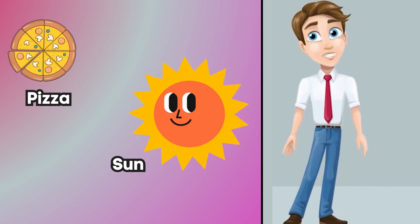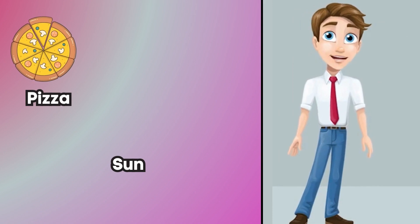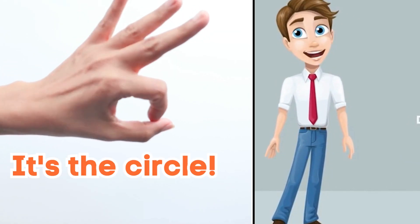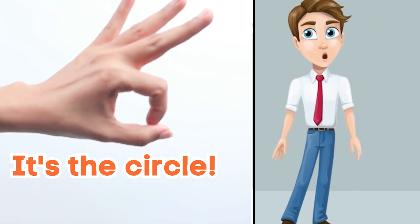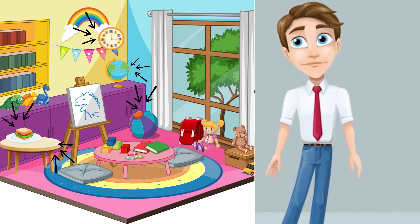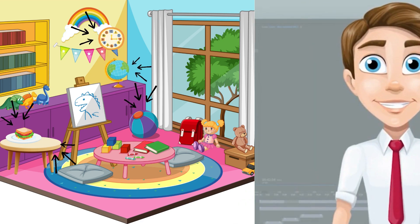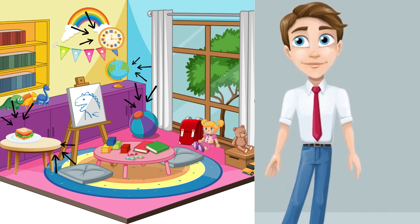Let's start with a shape that's round like the sun and a pizza. It's a circle. Can you make a circle shape with your hands? Fantastic. Now let's go on a circle hunt around your room. Can you find a clock? A plate? Or maybe a toy with a circle shape? Yeah, you're amazing shape detectives.